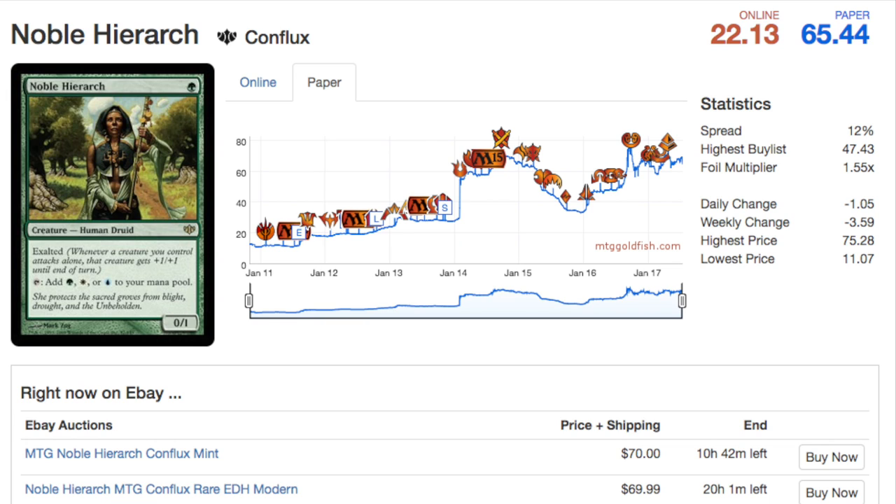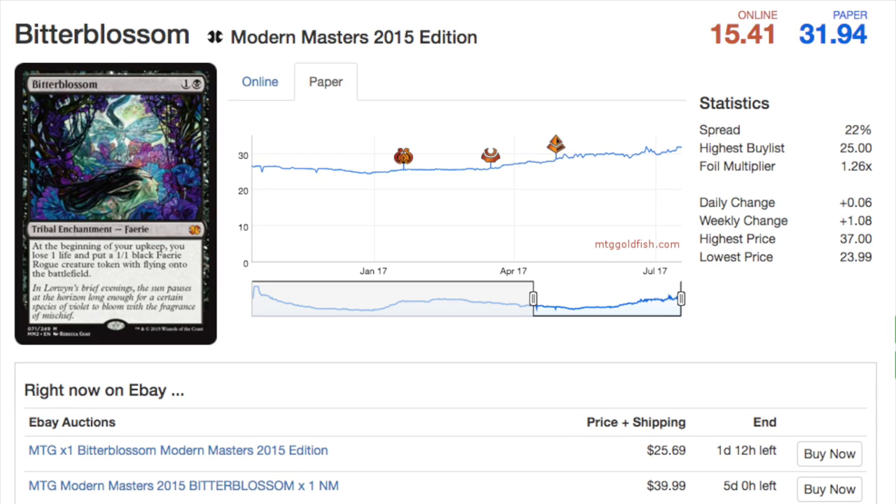I much prefer something like Noble Hierarch, which is the model card of what you'd want to buy. It was reprinted as a rare so its price tanked. The Conflux version — I sold multiple playsets of these for like thirty or thirty-five dollars before realizing that was a mistake, because it kept going up. The way I did it was: find me a price on TCGplayer, even with shipping, as long as you order over fifty dollars, just find the lowest price and give me the link.